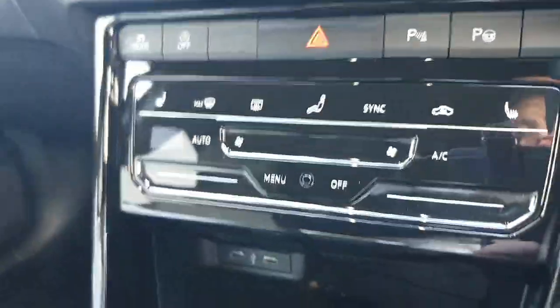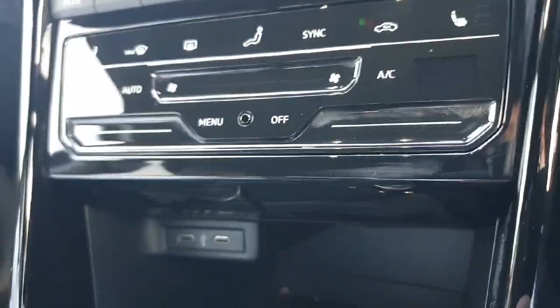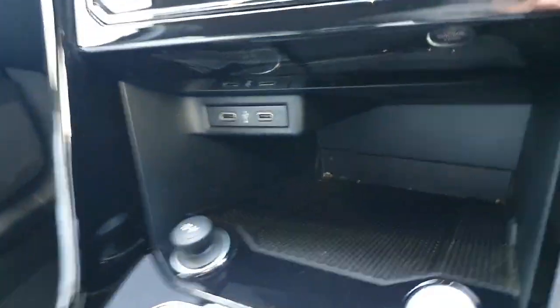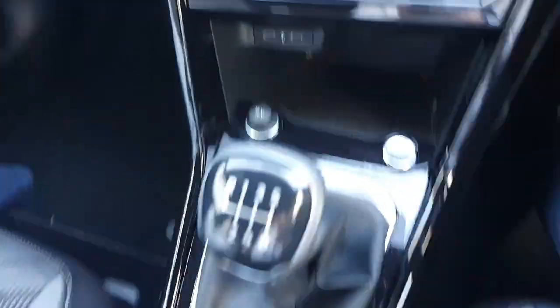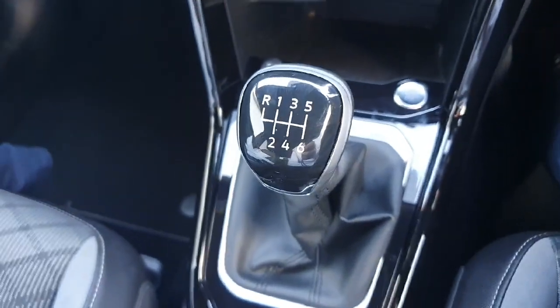Just underneath we have all of our climate controls. We also have heated seats on the driver side and the passenger side. Underneath here we have our two USB charging ports and then a storage area if you want to hold your phone, keys or wallet. And our six speed manual gear stick.